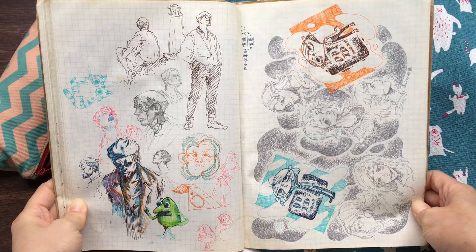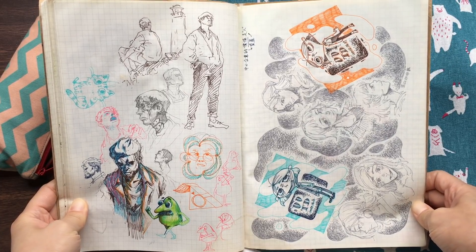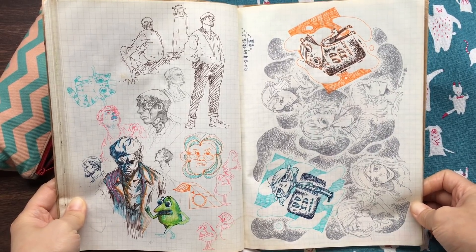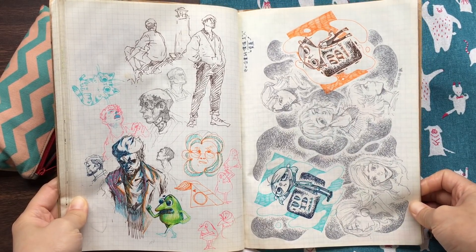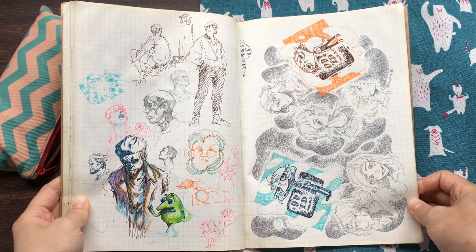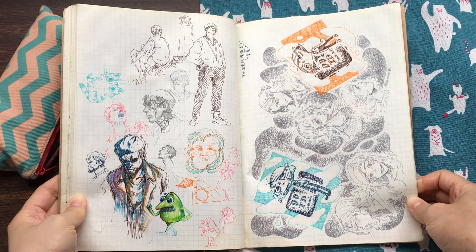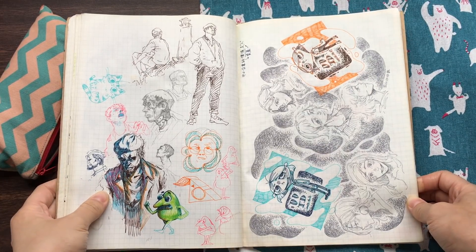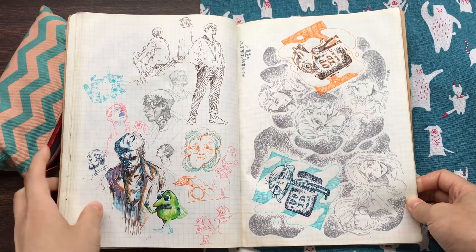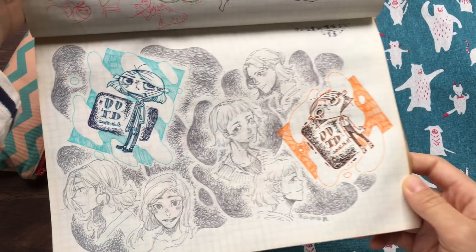This page I shared with my brother. We were in a cafe but didn't know what to do, so we started to draw things that we love. Here is his page, and here is mine.